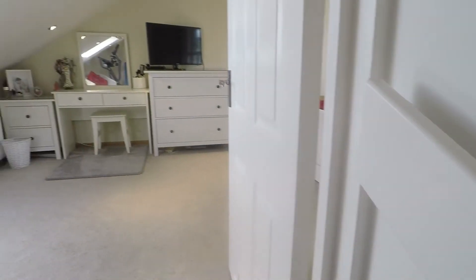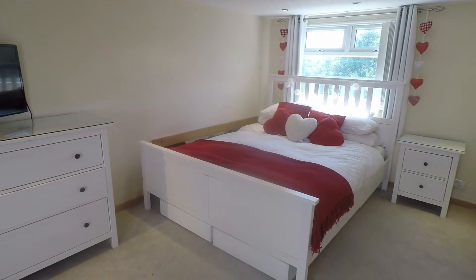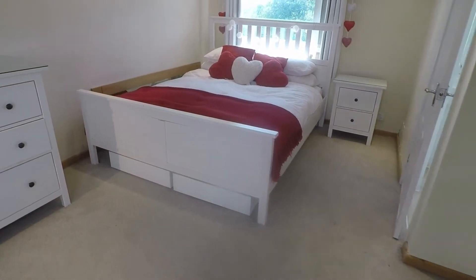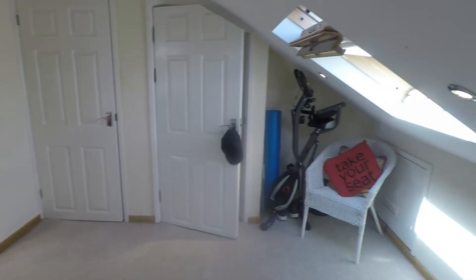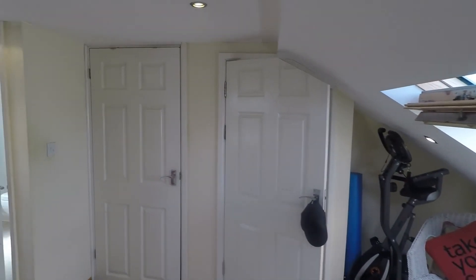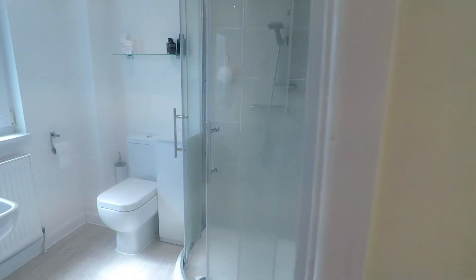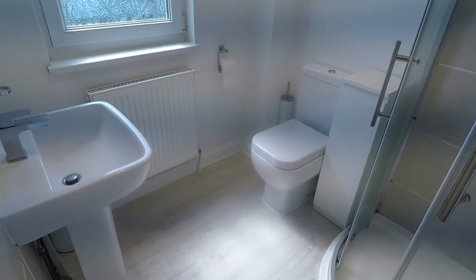Then we have access up to the master bedroom — a beautiful converted loft space with a spacious master bedroom. There's a window overlooking the rear and a Velux window towards the front, plus a large storage cupboard in the centre. You also have the benefit of an ensuite shower room with a walk-in shower, WC and hand basin.